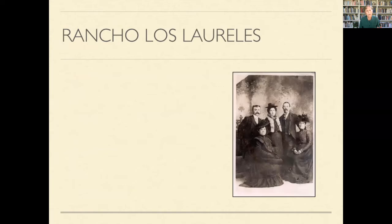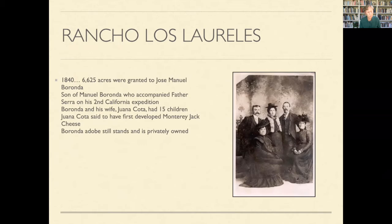I want to go back a little more because the historical context is so important. The Baranda family owned the Rancho Las Lorelas, and their ranch house is still in existence out in Carmel Valley on Baranda Road. There's also a Baranda house at the Monterey Historical Society — you might want to go visit because it's a chance to see how a family lived during that time.